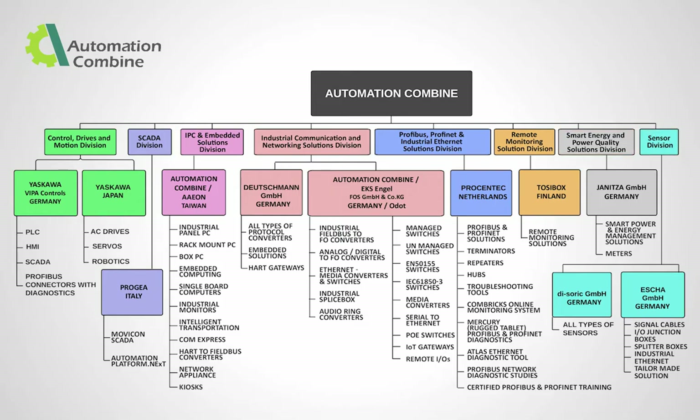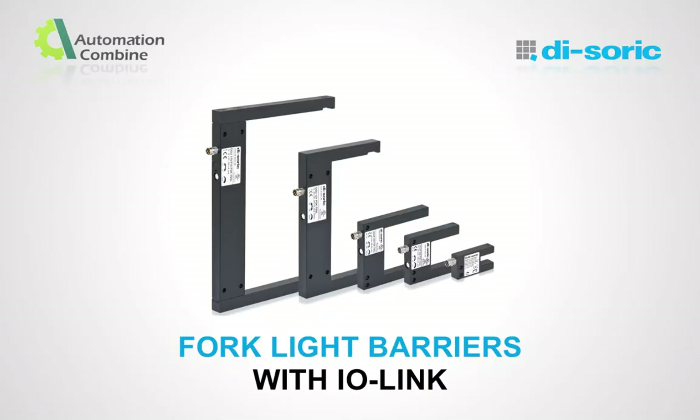Today we will be discussing a product under the Sensor Division. For every successful industrial automation, there needs to be better automated system solutions. Automation Combine is a total industrial automation solutions provider dealing with international products to automate your needs. Automation Combine's sensor division provides sensor solutions in cooperation with Dysoric, Germany. Dysoric Corporate Group is specialized in the development and production of sensors for industrial automation.